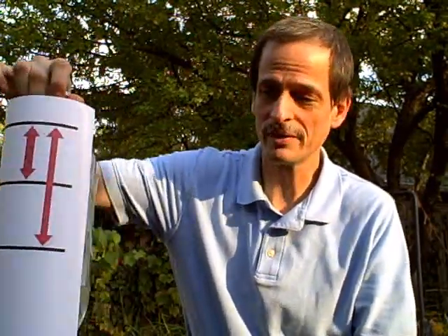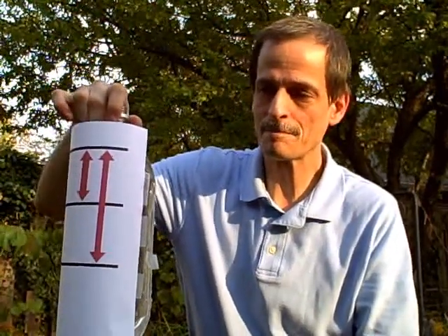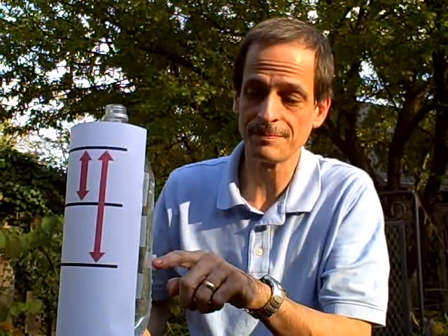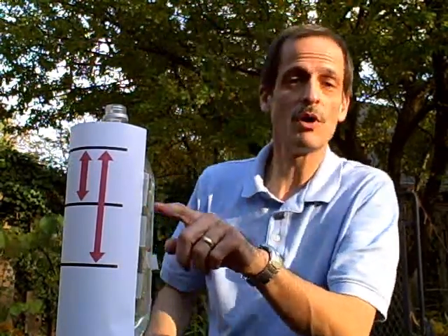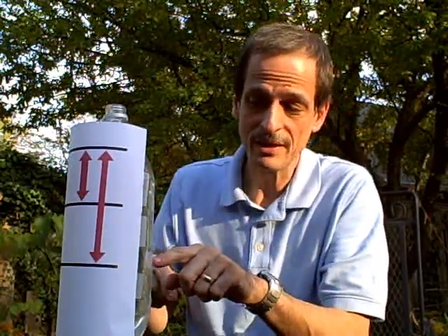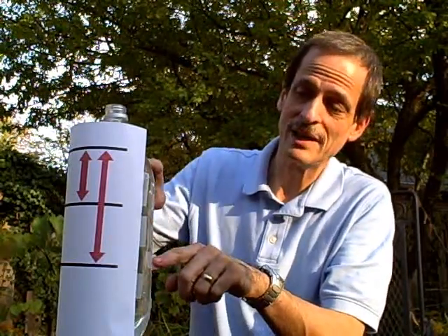A large dam can hold back a lot more water, and it can hold back deeper water. Let me demonstrate. I've got a 2-liter bottle of water here, and I have a hole here and a hole here. The hole up here is kind of like a small dam where it's just holding back a little bit of water. The hole down here kind of represents a large dam because it's holding back a lot deeper water.